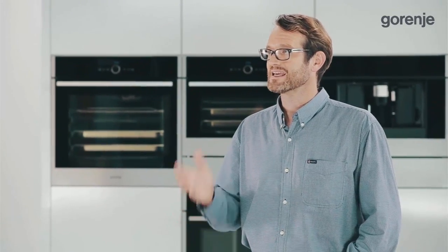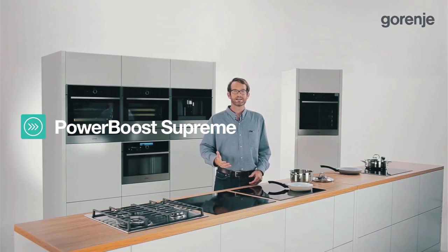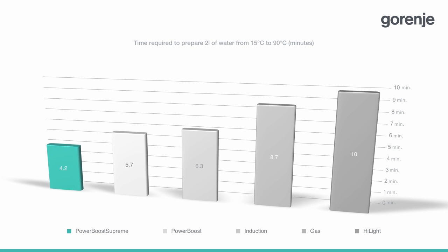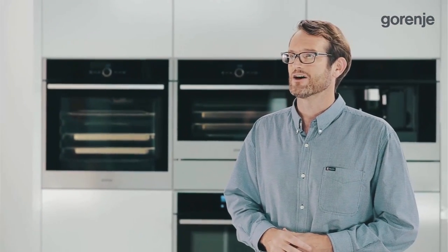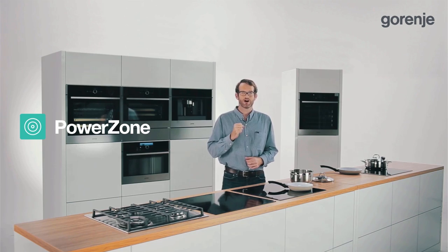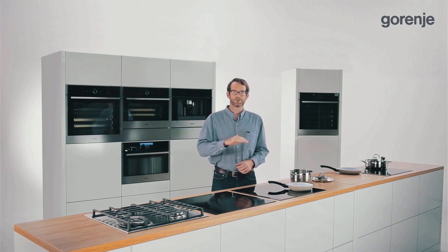The best models of Gorenje hobs feature something even stronger: the innovative Power Boost Supreme function. It takes only 4.2 minutes to boil 2 liters of water, which is extremely time efficient. Even Gorenje highlight hobs have a power-boosting solution called Power Zone, which provides 25% faster heating thanks to a double heater.